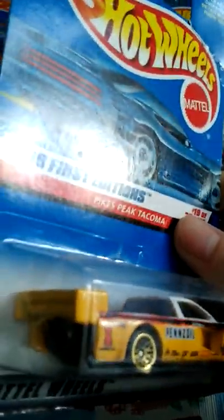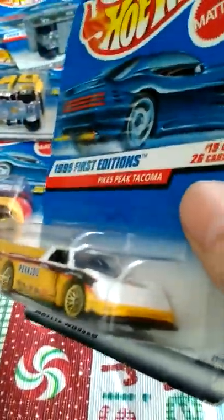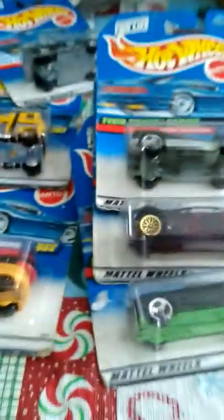There's a 1999 First Edition Pike's Peak Tacoma — a little race truck made for Pike's Peak. I watched that on Fast N' Loud — Aaron goes on Pike's Peak. It's kind of cool, real dangerous business. Wouldn't suggest getting into it unless you've got balls of steel.